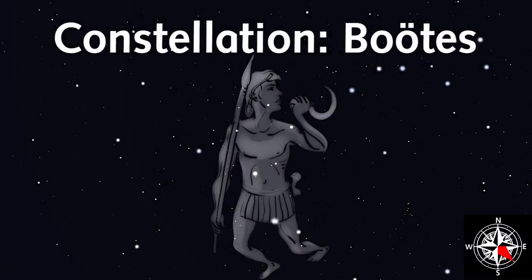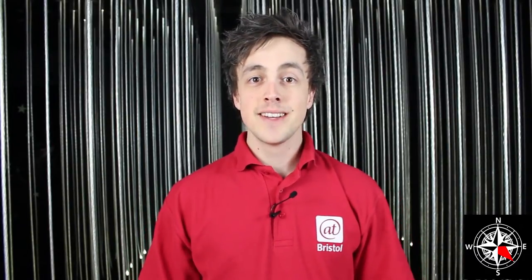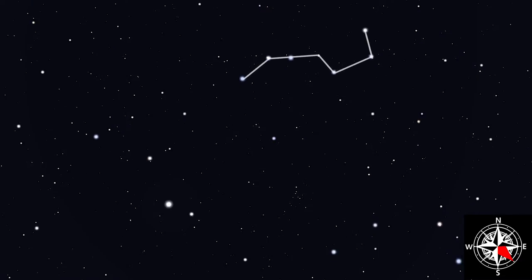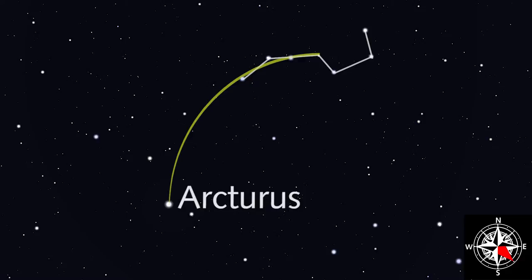Boötes will move from east to south over the course of the spring. You can find him by looking for the brightest star in this constellation, Arcturus. To find it, first trace out the famous pattern of the Plough, then draw a line from the two end stars in the bent handle — they point to Arcturus. An easy way to remember this is to use the phrase 'arc to Arcturus'.